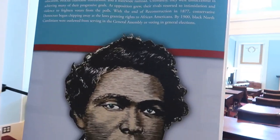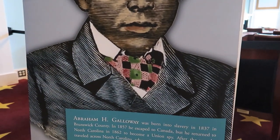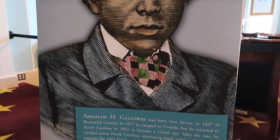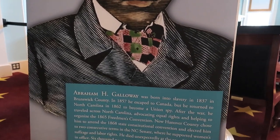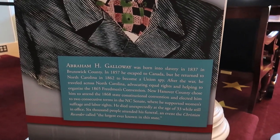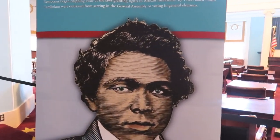This is Abraham Galloway. Born into slavery in 1837, escaped to Canada, returned to Carolina in 1862, became a Union spy. And in 1868, he was elected to two consecutive terms in the North Carolina Senate. He died unexpectedly at the age of 33 — a guy who got a lot done in his short life.